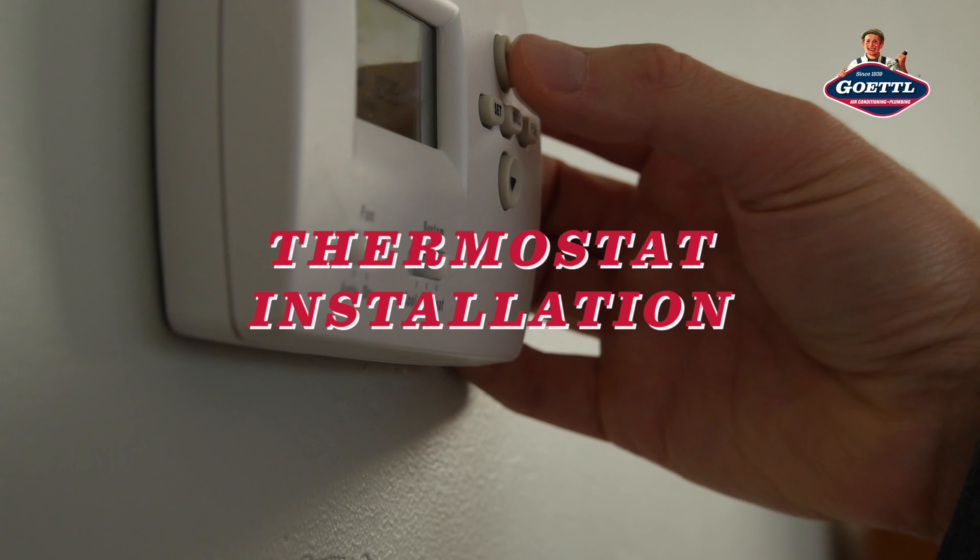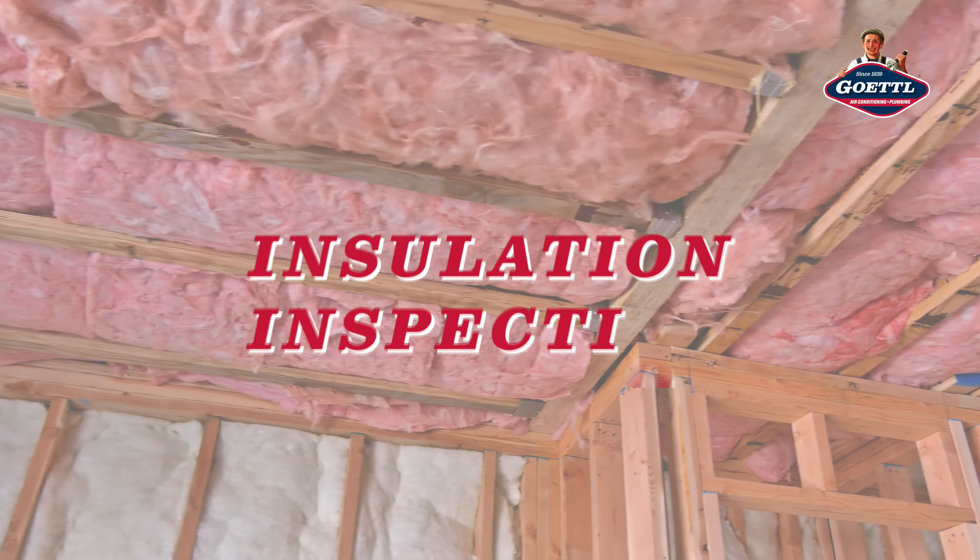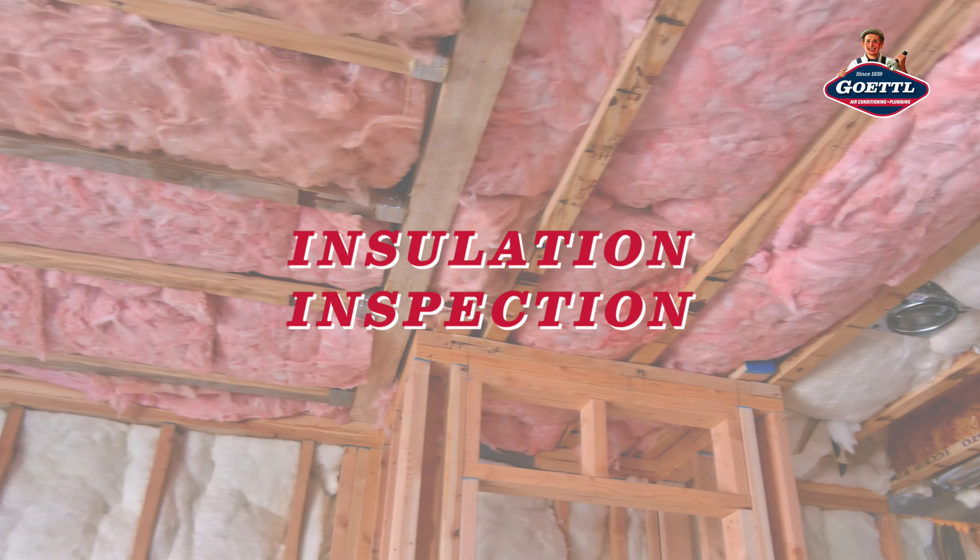Summer is all about staying cool. Consider installing a programmable thermostat to help save energy and keep your home comfortable. Also, check your attic insulation. Proper insulation can prevent your HVAC from working overtime in those hot months, saving you money in the long run.